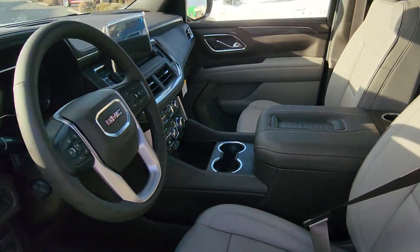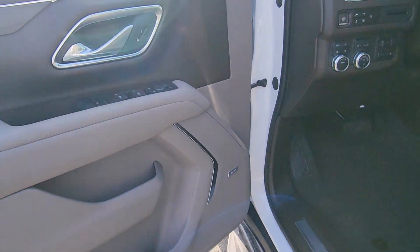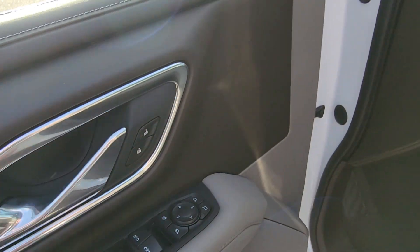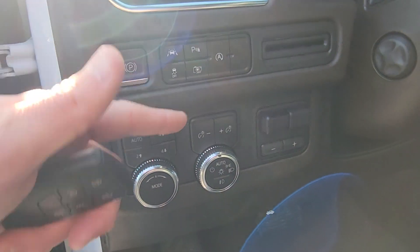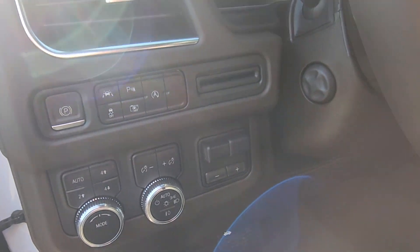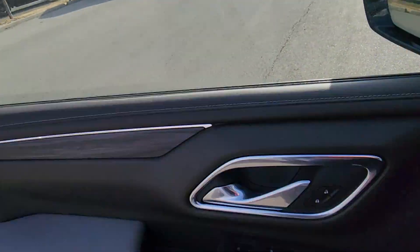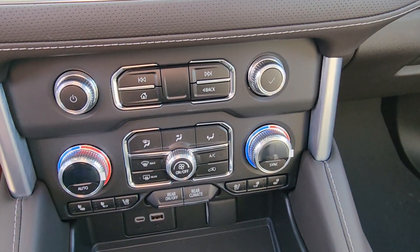You've got your Bose audio, driver memory setting, power windows, locks, mirrors, parking sensors, surround vision camera, 4x4 controls, and integrated trailer brake controller. Down here you've got your dual climate control, heated and cooled seats.